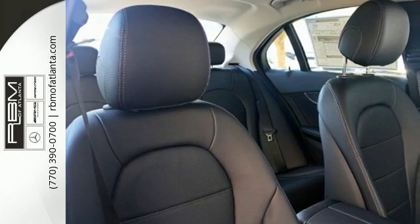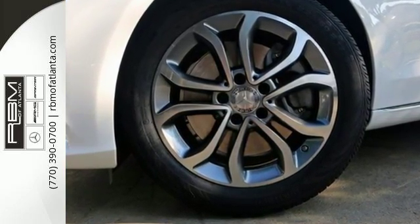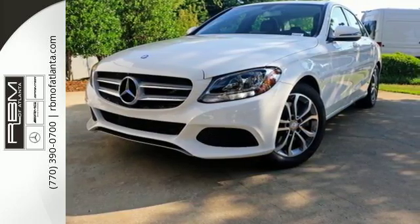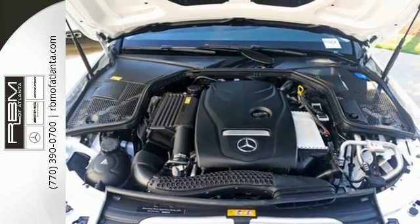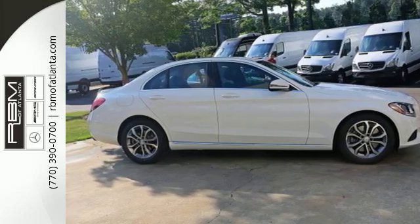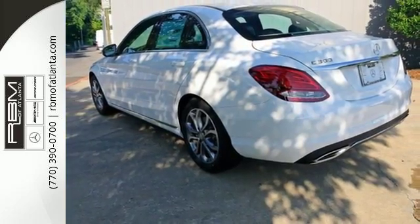For those new to this luxury performer, it only takes one quick trip in the driver-focused cabin and one pulse-quickening acceleration from the 2-liter turbocharged engine with Dynamic Select to feel it and understand it. The power driver's seat with memory and dual-zone climate control smartly complement that power with comfort.